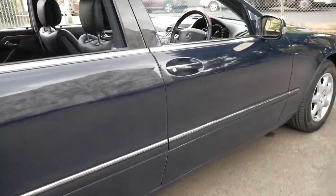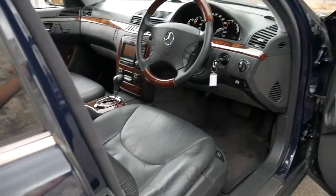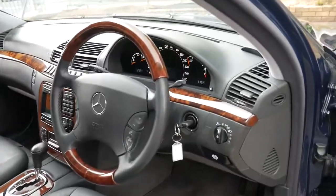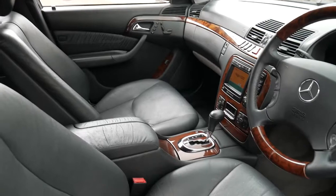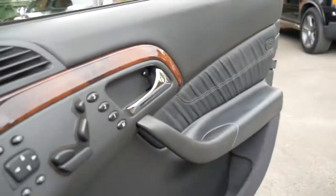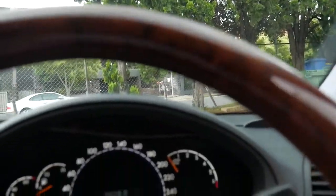Being a 2002 model it's the very last of the S320, which first came out in 1999. It's done 222,000 kilometres but the condition is impeccable. It's fully serviced up to date — the last few services were done at a Mercedes-Benz specialist, Eurostar Motors, and the next service isn't due until 231,000 kilometres.